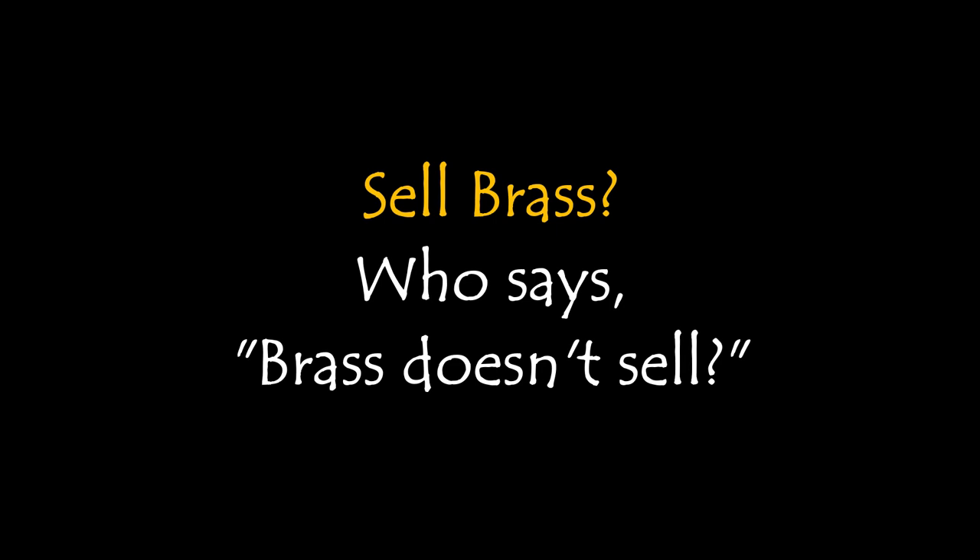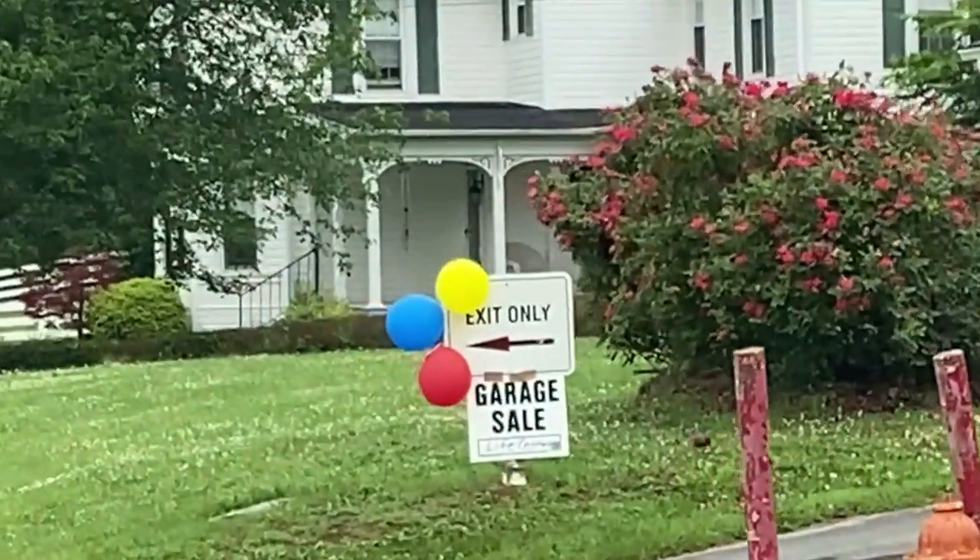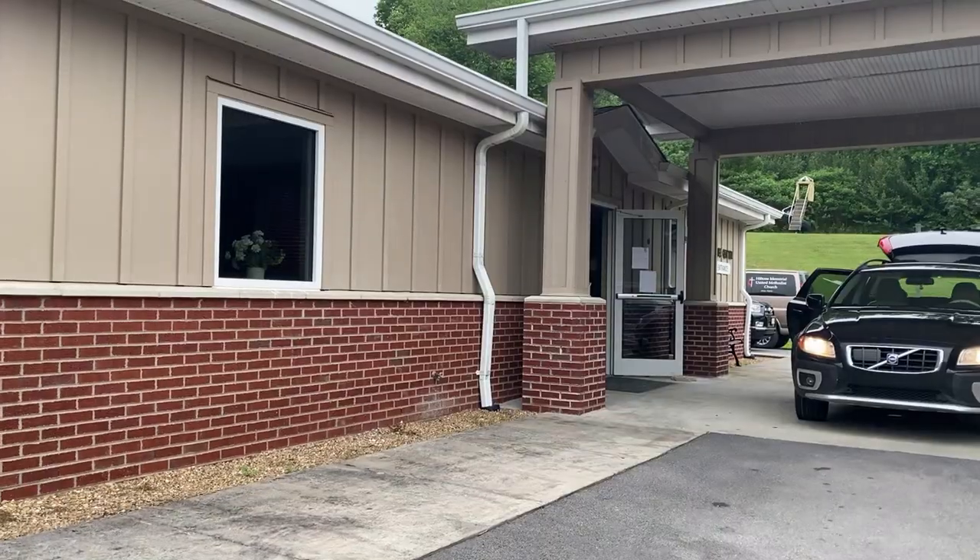Who says brass doesn't sell? I find it at garage sales, church sales, and thrift stores. Let me show you some of my sales.